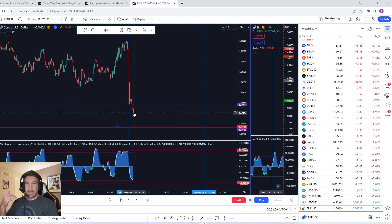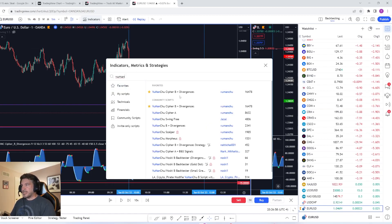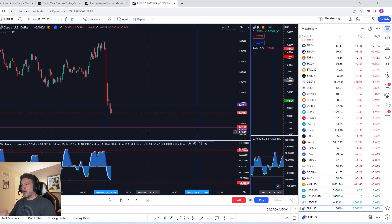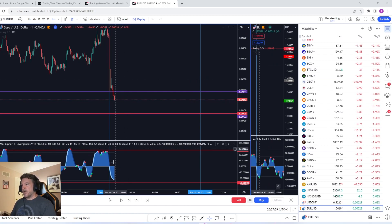Down here is the Vumanchu indicator, and I'm using it for divergences — that's all this is. It's a sweep of a level and then a confirmation looking at divergence. I know divergence can be very subjective in how you draw it, but this tool makes it so that you literally cannot mess this up. You can find it in indicators — it's called Vumanchu, Cipher B divergences. In the settings, I only have 'show wave trend' checked — nothing else. I have two red lines: one at positive 70 and one at negative 70. I'm looking for divergences in oversold or overbought areas only.